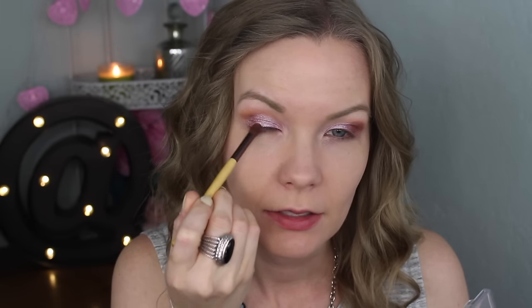I'm going to take this other Wet n Wild trio in Knock on Wood and get some of this kind of burgundy shade at the bottom, apply that into my outer corner, and blend that over into my crease a little bit. I'm using a Beauty 360 brush that I got at CVS.